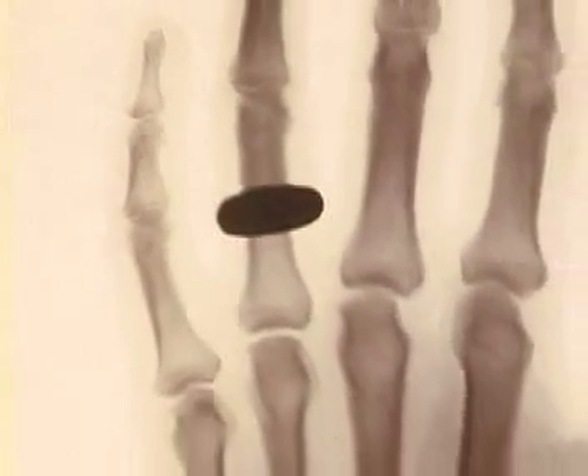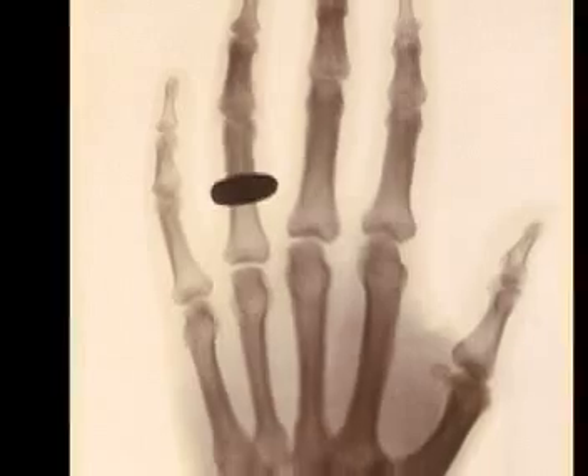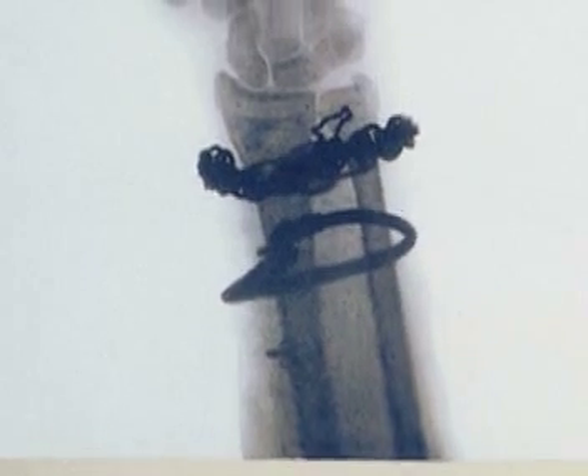The hand was easy to x-ray because it's flat, so the rays passed through it pretty quickly. They hadn't quite figured out how to focus them at that point, so they needed things that weren't very thick.